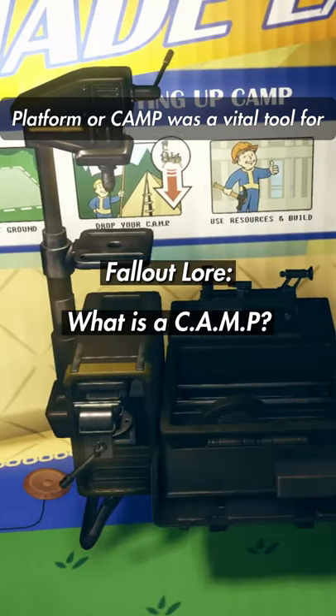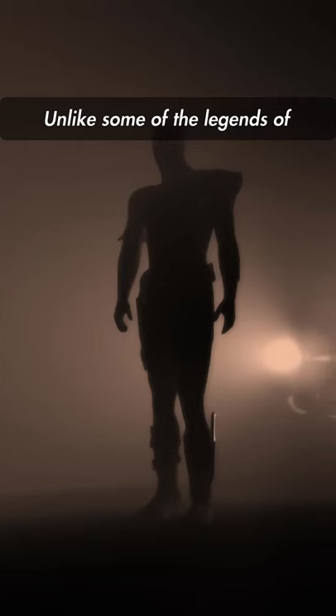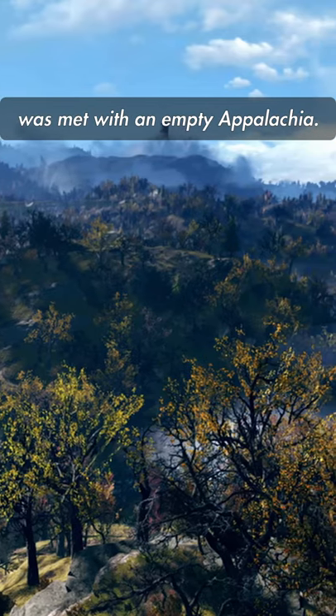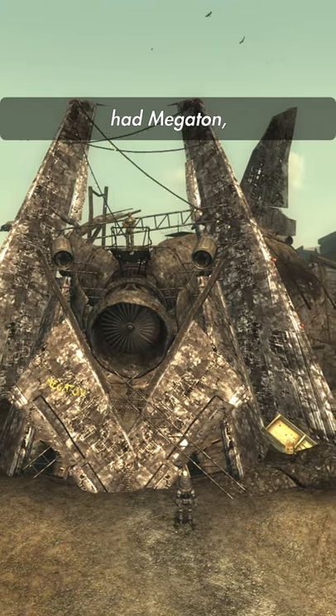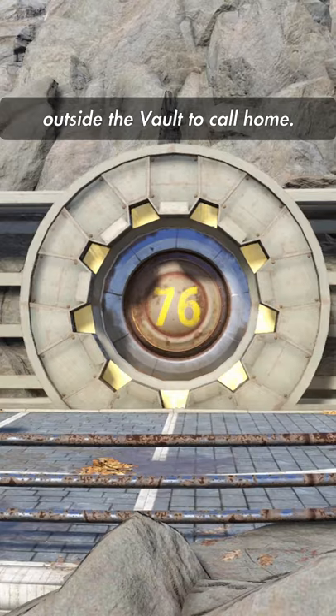The Construction and Assembly Mobile Platform, or C.A.M.P., was a vital tool for the Vault Dwellers of 76. Unlike some of the legends of other wastes, the dweller on Reclamation Day was met with an empty Appalachia. So while the Lone Wanderer had Megaton or the Courier had Goodsprings, the Vault Dweller had no place outside the vault to call home.